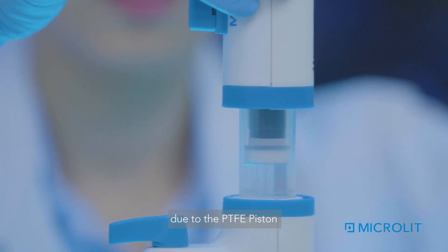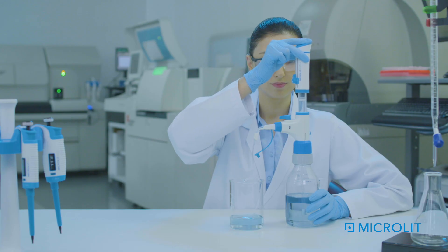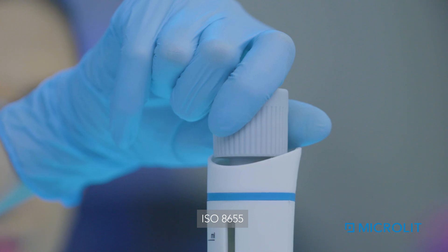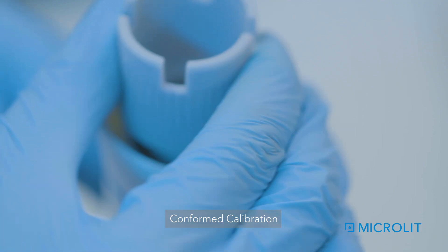Dispenses effortlessly due to the PTFE piston. Provides safe handling of acids with minimal human contact. Assures accuracy with ISO 8655 conformed calibration.